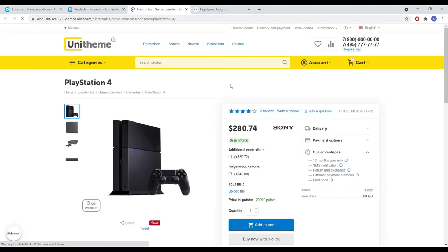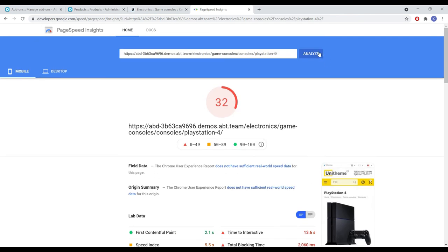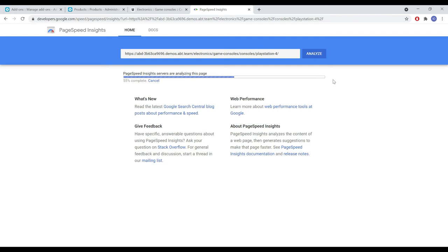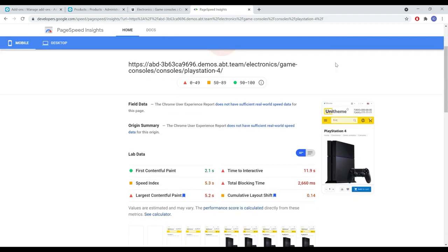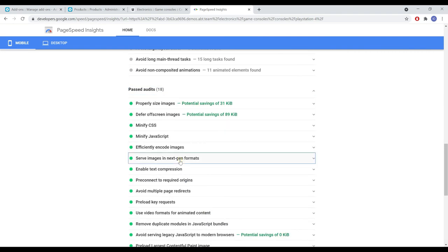Let's open the same product page and perform the conversion. Now let's reanalyze it in the PageSpeed Insights service. As you can see, this warning has disappeared and moved to the section of successful audits. Mission accomplished.